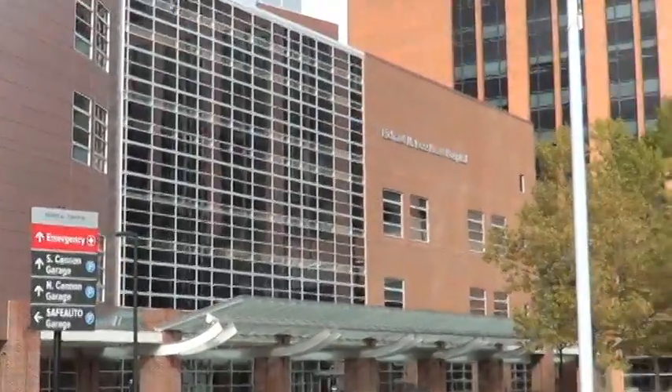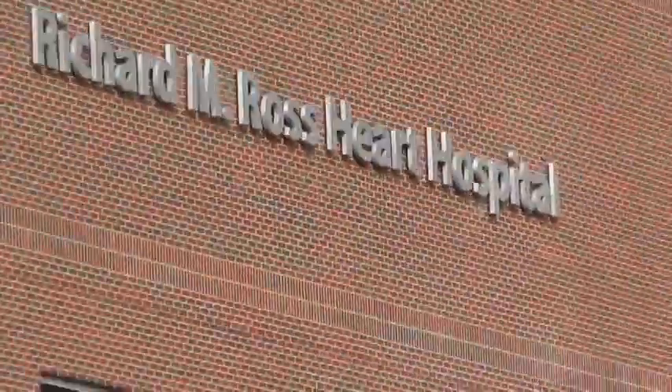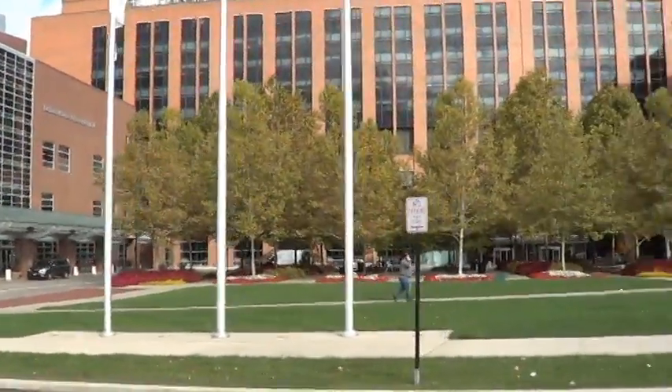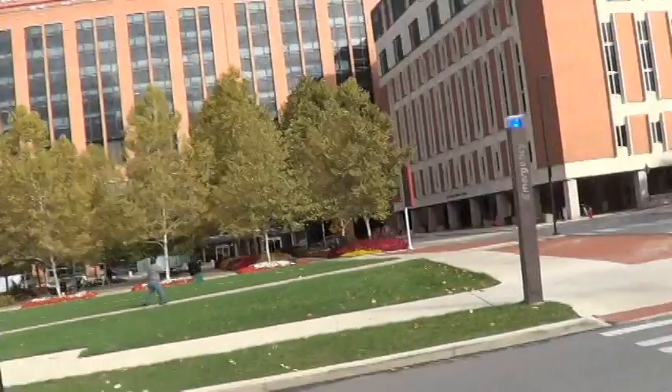Again, that's the Heart Hospital. This is the complex — well-maintained, green grass, lots of flowers, and the Pryor building.